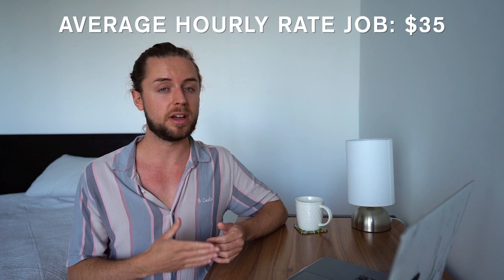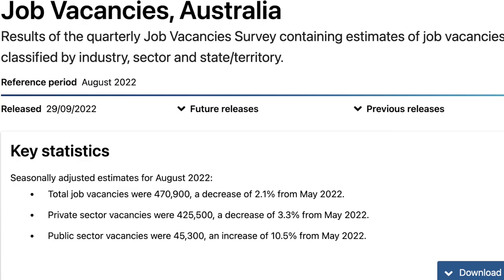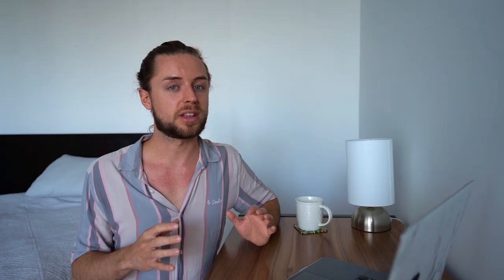The average hourly rate for a job in Australia is $35. You can easily get a job in hospitality for around $30 an hour. If you work in healthcare, that's $40 an hour. I even know people doing traffic controlling, road work, and labouring who get paid over $50 an hour, even more at weekends. There is nearly half a million job vacancies in this country right now, so it is quite easy to get a job. All of my friends have been able to get one quite easily.